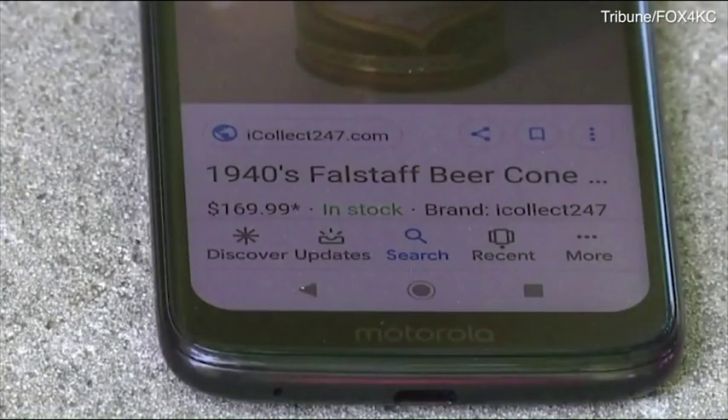Websites like eBay show they can bring a solid paycheck from collectors. And overnight, I now have an extensive collection.